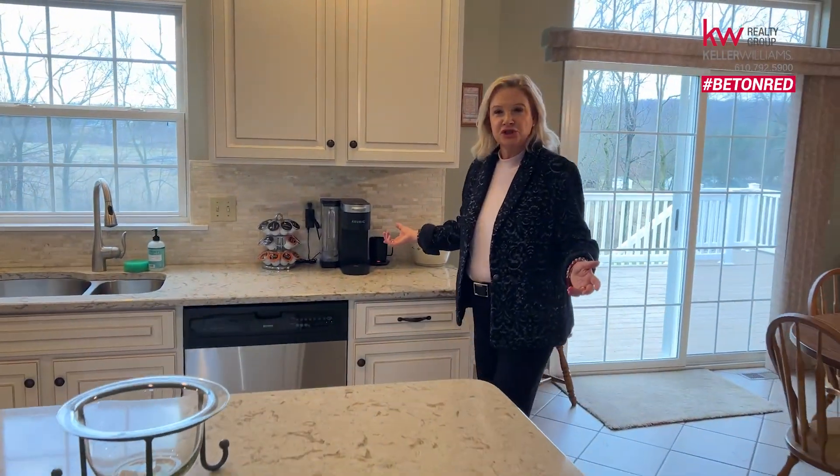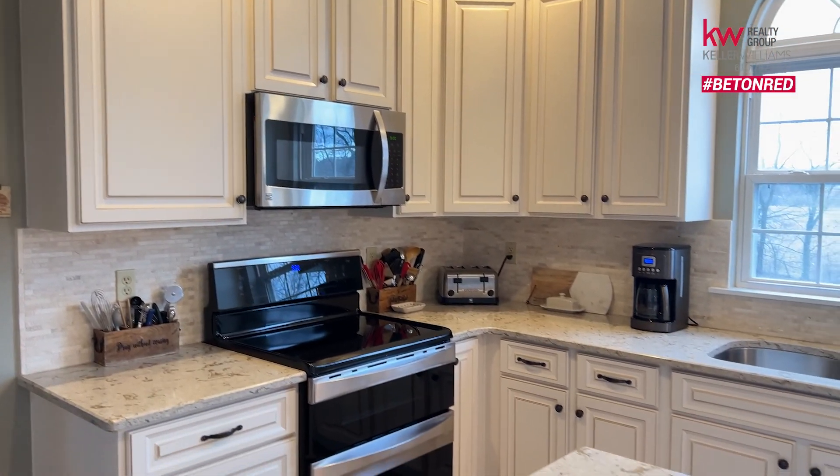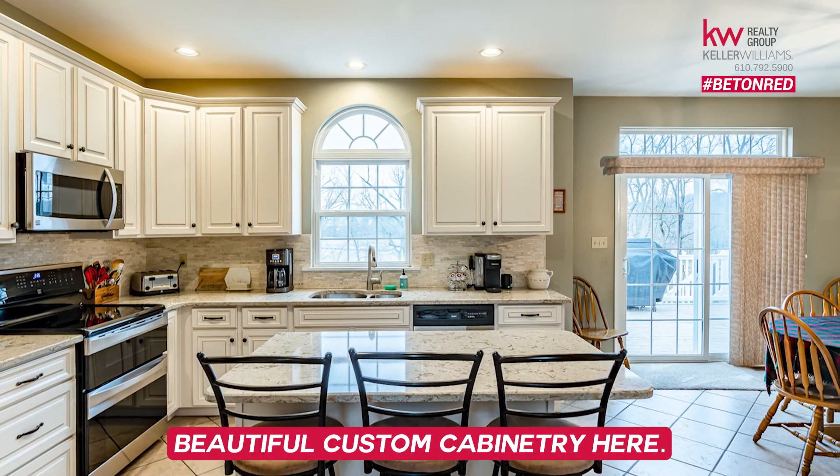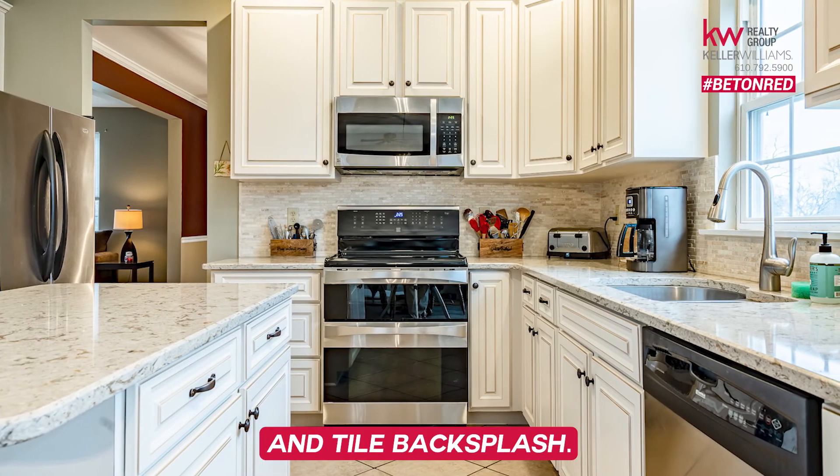Fabulous eat-in kitchen updated with Cambrian quartz, stainless steel appliances, beautiful custom cabinetry, and tile backsplash.